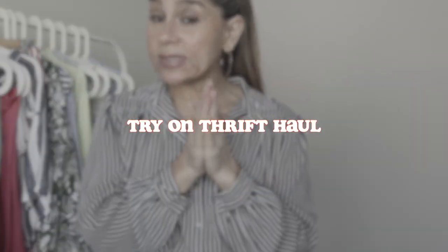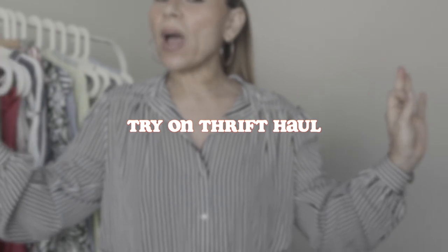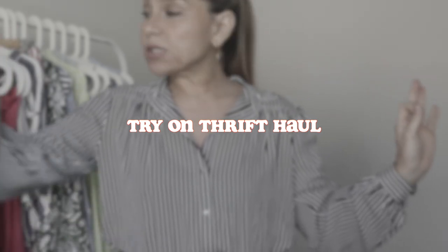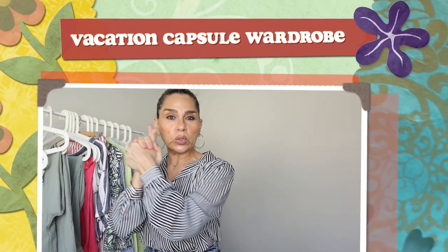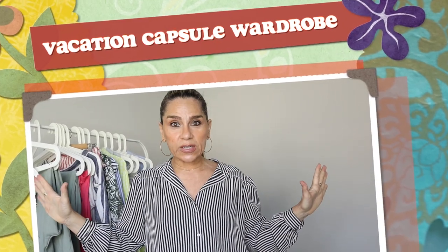Hello, my sweet friends! In today's video I have a try-on thrift haul for you, inspired by my upcoming Hawaiian trip. This collection of clothing is a 100% vacation capsule wardrobe, entirely thrifted. I'm very excited to share these pieces with you. When I travel to warm destinations I like to be in cotton or linen, and all these pieces are cotton and linen.